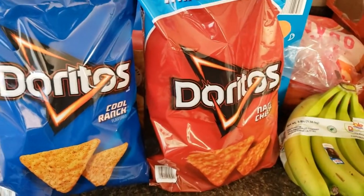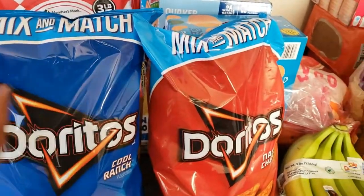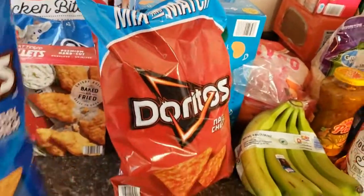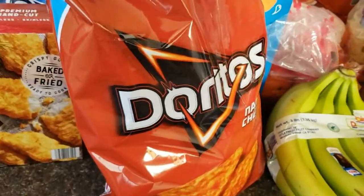Let's just start with these since they're right up front. I got a couple bags of Doritos — the Doritos were $2.99 a bag, so I got one Fiery and one Nacho Cheese.